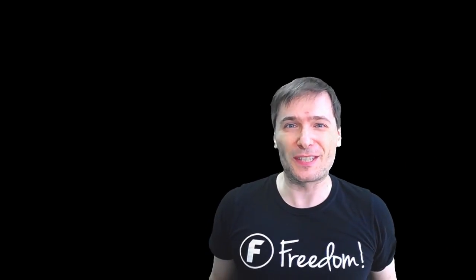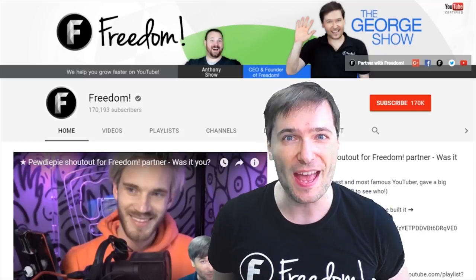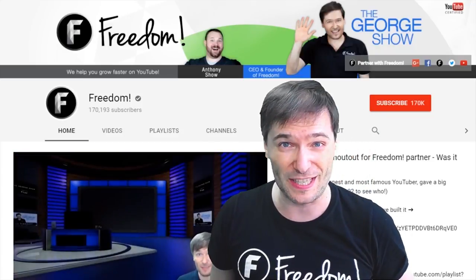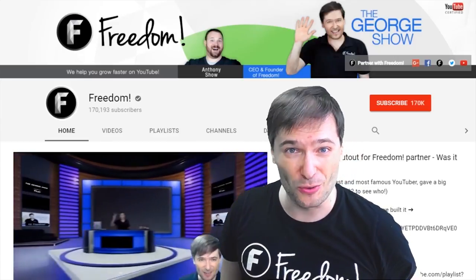To get more George, click that big F — that will subscribe you to Freedom Central, home of the George Show. And PewDiePie gave one of you Freedom Family a big shout out. Click that video to see the shout out and to see our new 3D sets for you. And click that video to see what YouTube recommends you watch next.